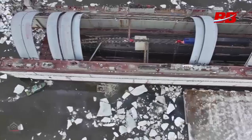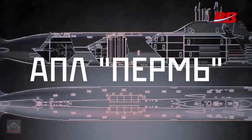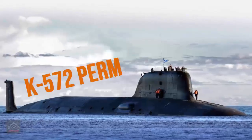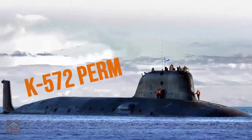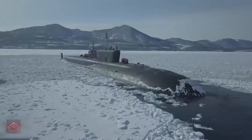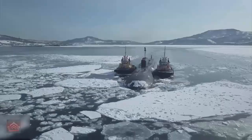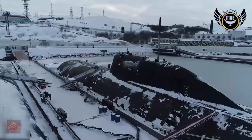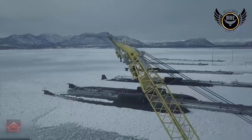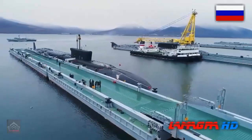In a bold display of naval prowess, Russia's latest Project 885M Yasin M-class nuclear-powered submarine, the K-572 Perm, embarked on its first factory sea trials in Severodvinsk in August 2025. The Perm, the fifth submarine in the Yasin M-series, is a technological marvel that solidifies Russia's position as a global maritime power, sending a clear message to its rivals: the Russian Navy is a force to be reckoned with.